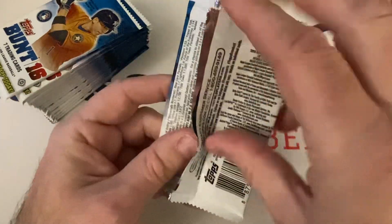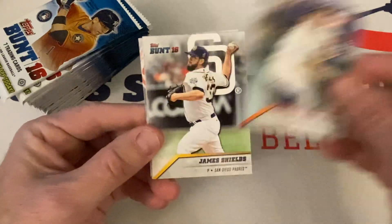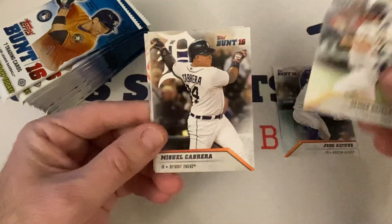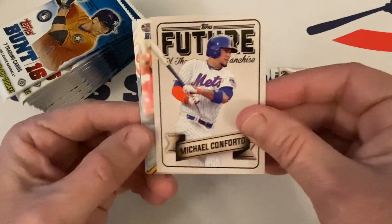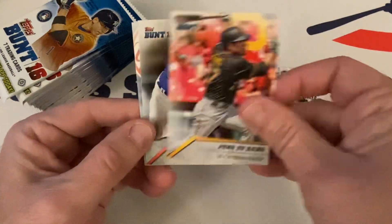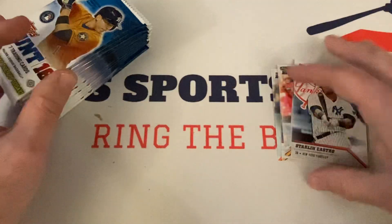I think for $13 a box this is definitely worth it — cannot pass that up. Jose Altuve starts us out, James Shields again, Miguel Cabrera again, Michael Conforto Future of the Franchise insert, Jung Ho Kang, Jake Arrieta, and Starlin Castro. We're going to see some doubles — I'm fine with that, especially if we get some rookies.